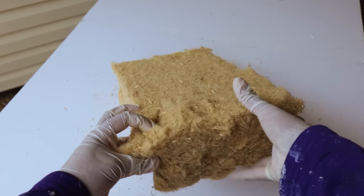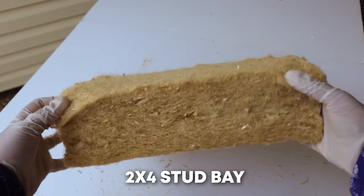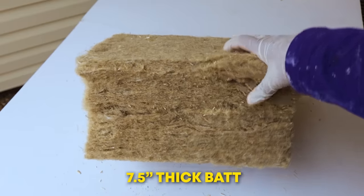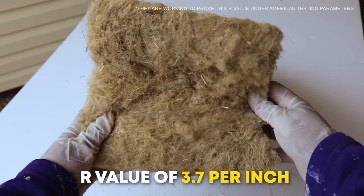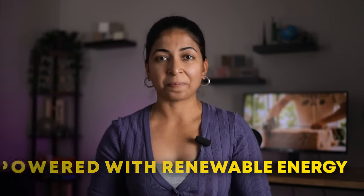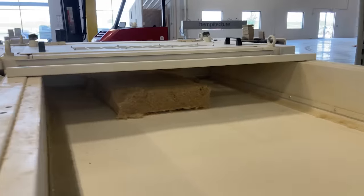Right now, they are scaling up production of four insulation bats. The thinnest ones are 2 inches and 3.5 inches, which fits into a standard 2x4 stud bay. They also have a larger 5.5 inch thick bat that fits into a 2x6 stud bay, and a massive 7.5 inch thick bat that fits into 2x8 stud bays. All these bats have an R-value of 3.7 per inch. Hempitecture is also conscious of their energy consumption. While they use natural gas in their burners, the rest of the plant is powered with renewable energy.